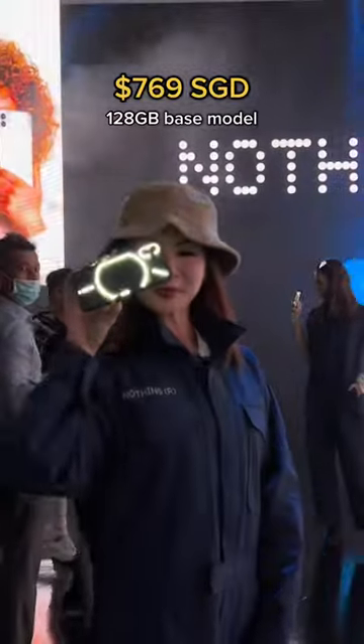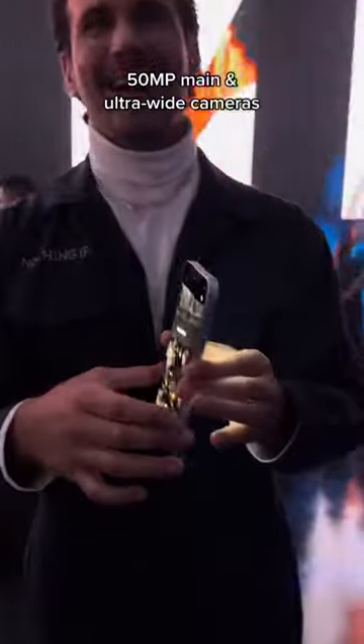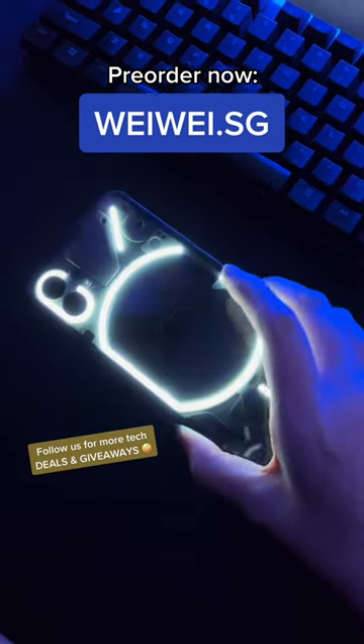It starts at $769 for the base model, and has 50 megapixel dual cameras, and it's made from highly sustainable materials from the inside out. Nothing is now available for pre-orders on our site, weiwei.sg.